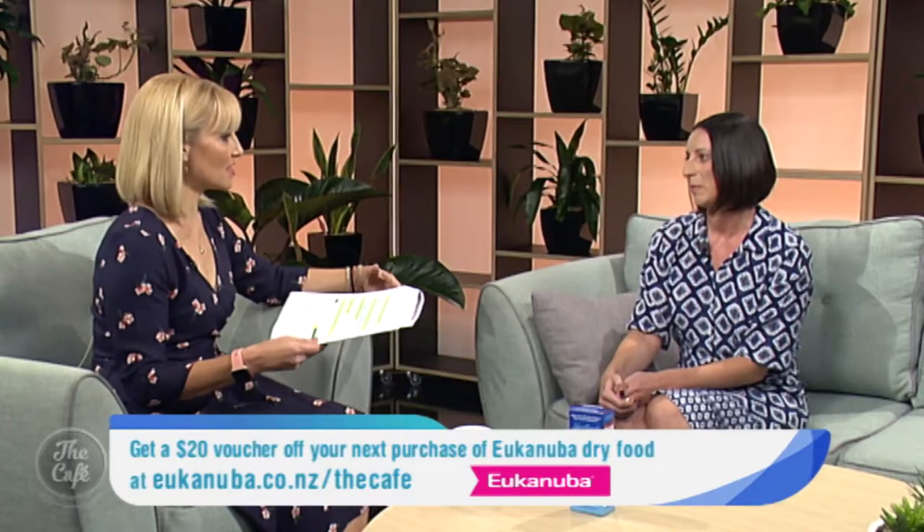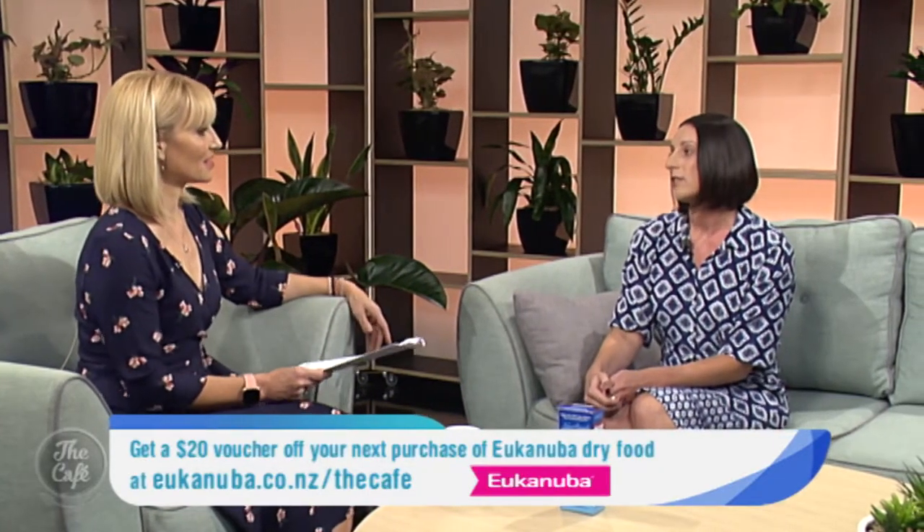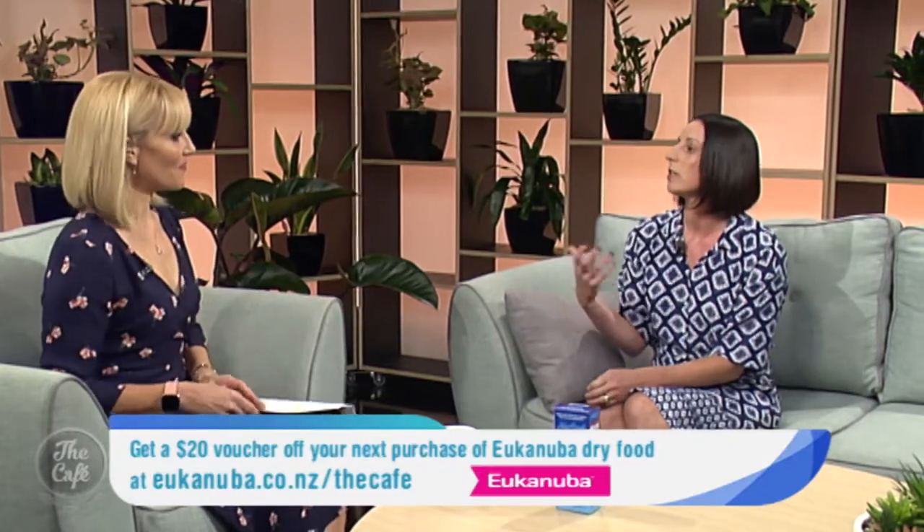If you start giving this to your animal, should you notice a difference in their behaviour? Yes — especially if they're a little sluggish because of joint issues, after several weeks on the product you'll start to see they're not as stiff. If they've had cognitive issues or gone a bit senile, it can really help slow that down and they become a lot brighter.